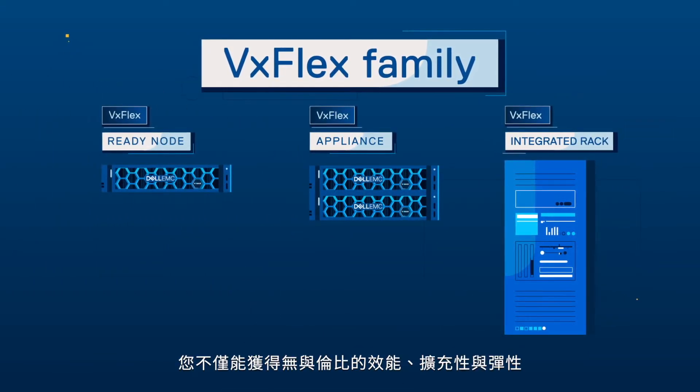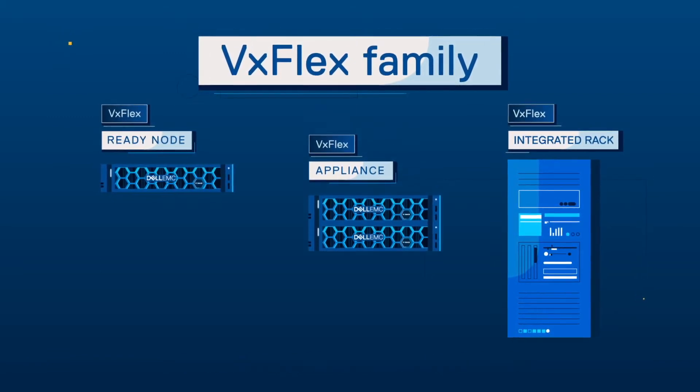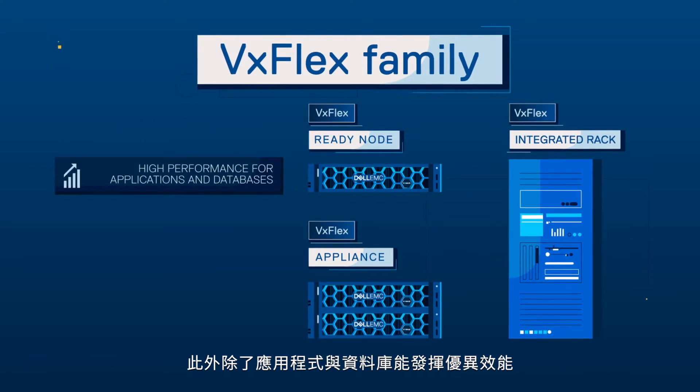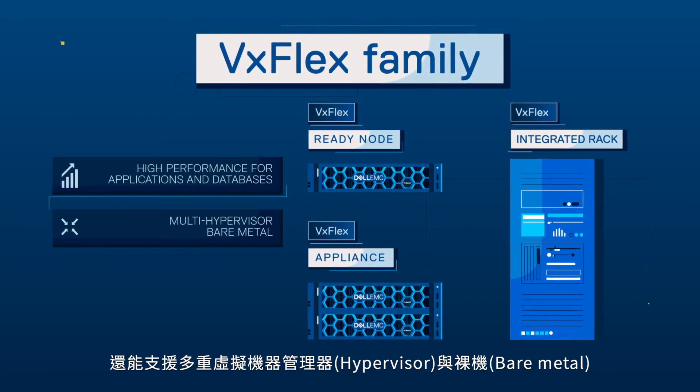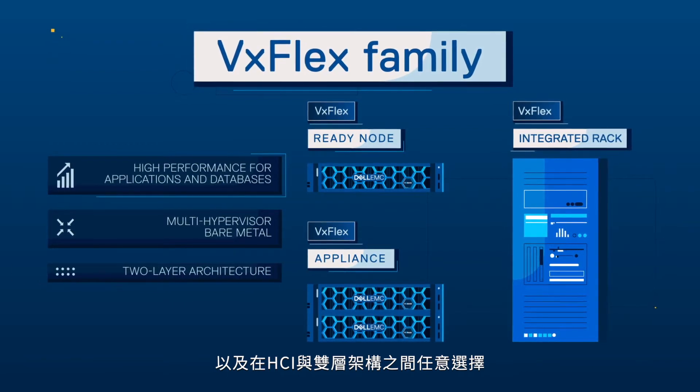you get unmatched performance, scalability, and flexibility without sacrificing what you know and love. You get high performance for your apps and databases, support for multi-hypervisor and bare-metal environments, and the option for either HCI or two-layer architecture.